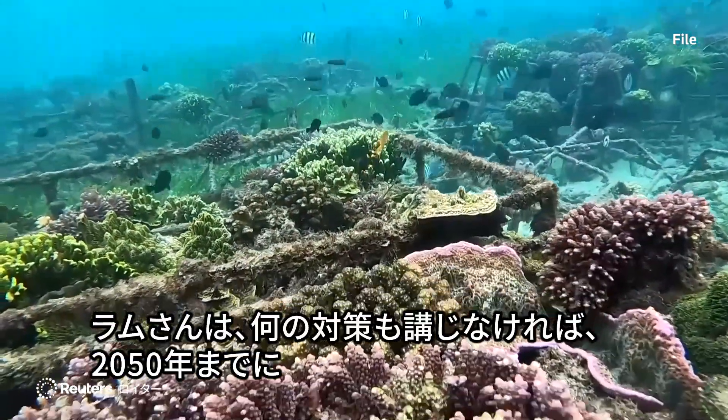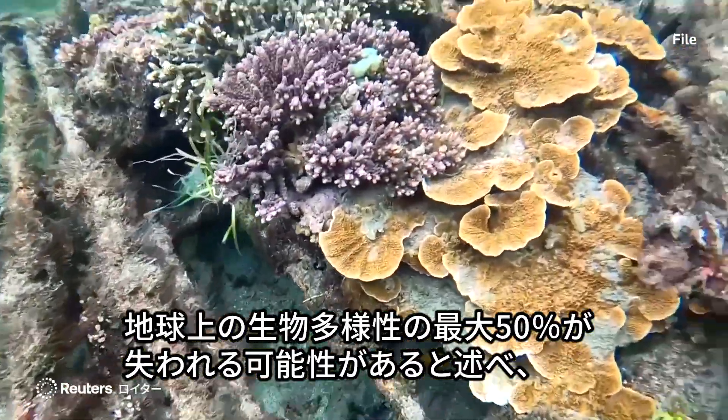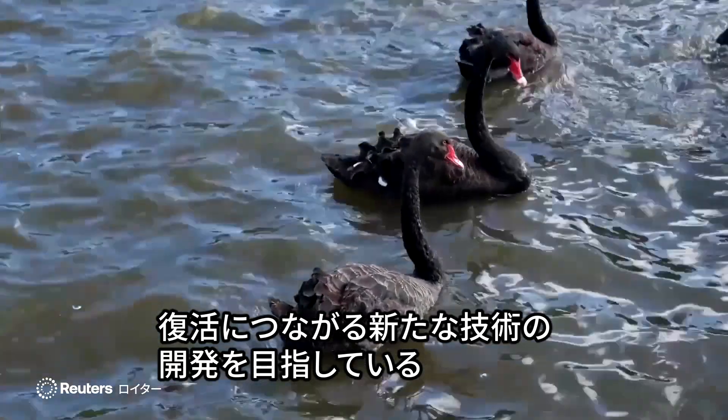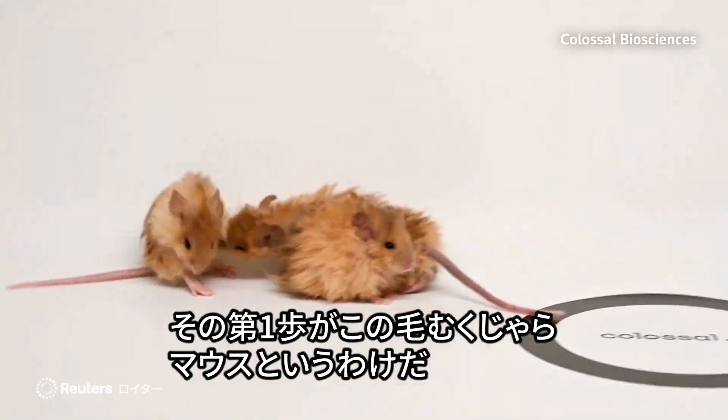Lam said the earth could lose up to 50% of all biodiversity between now and 2050 if no action is taken. The bioengineering company is aiming to invent new technologies to help not only save, but bring back species, with these woolly mice being a first step.